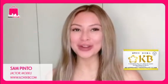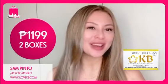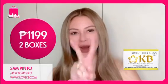Like what I said before, KB — glowin ka, murana, effective pa. For only ₱1199, you can get two boxes.